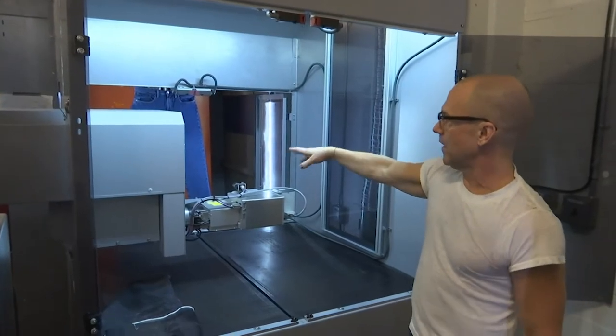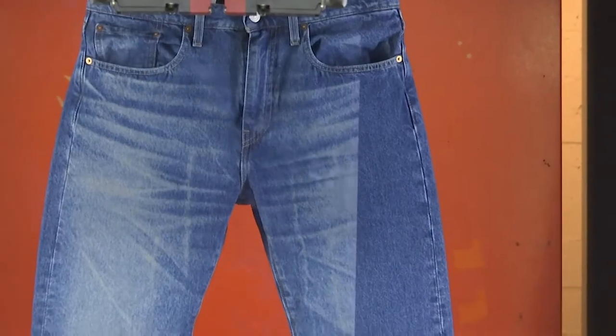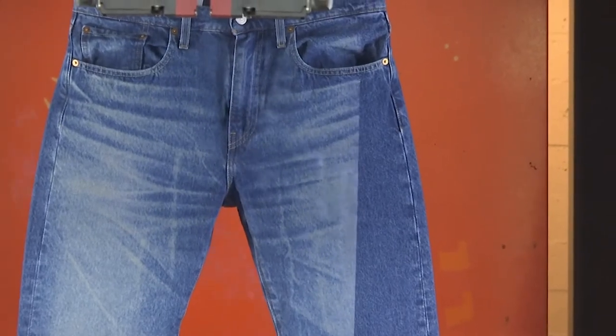The designs are uploaded to a laser machine that can make a new pair of jeans look like they've been worn for years. In just 90 seconds, it can finish a job that takes 20 to 30 minutes to do manually.